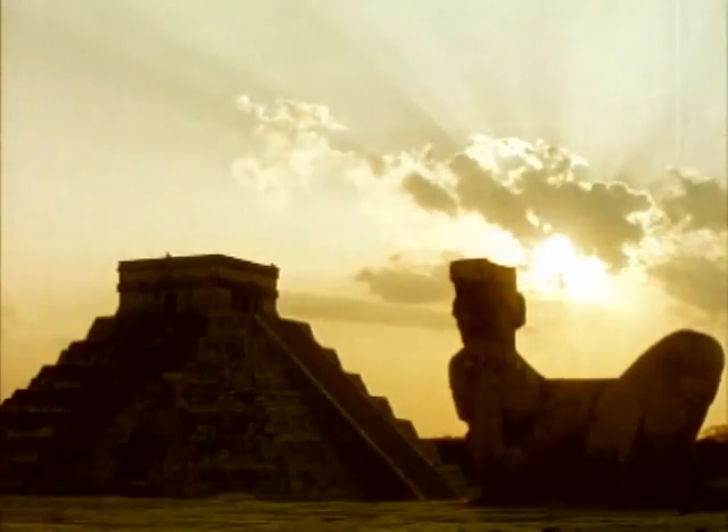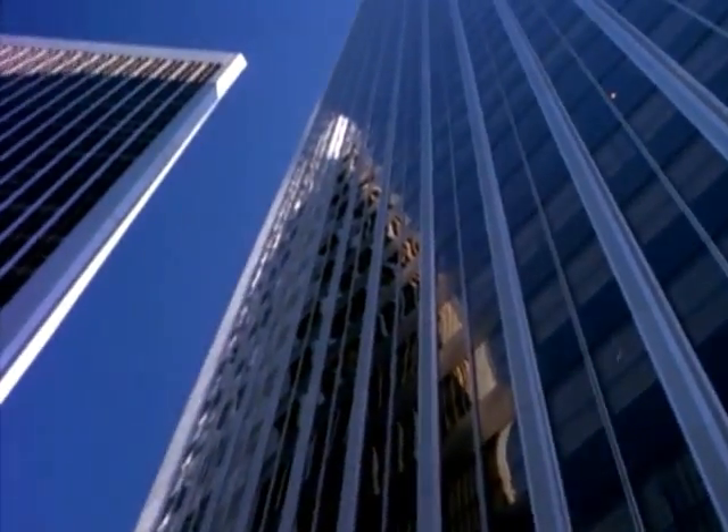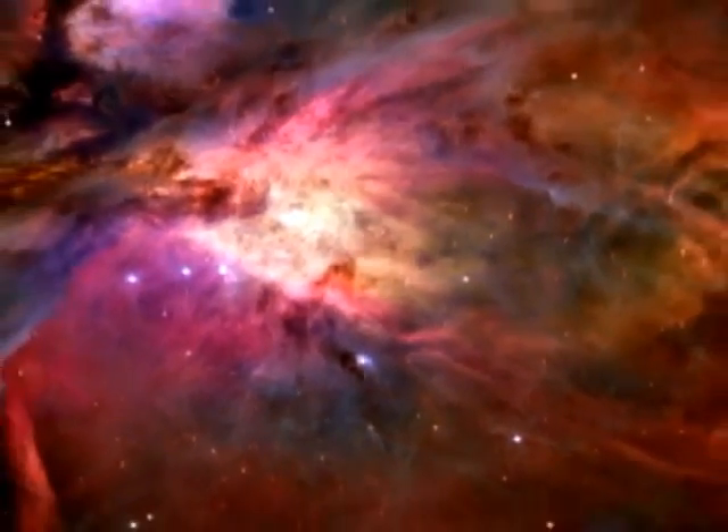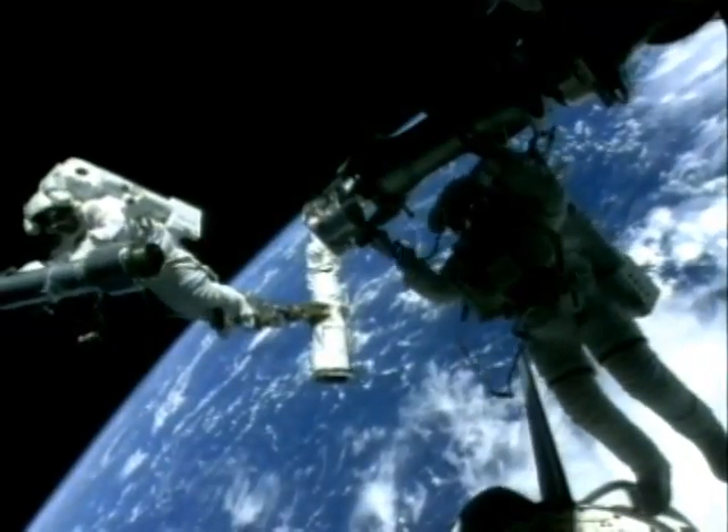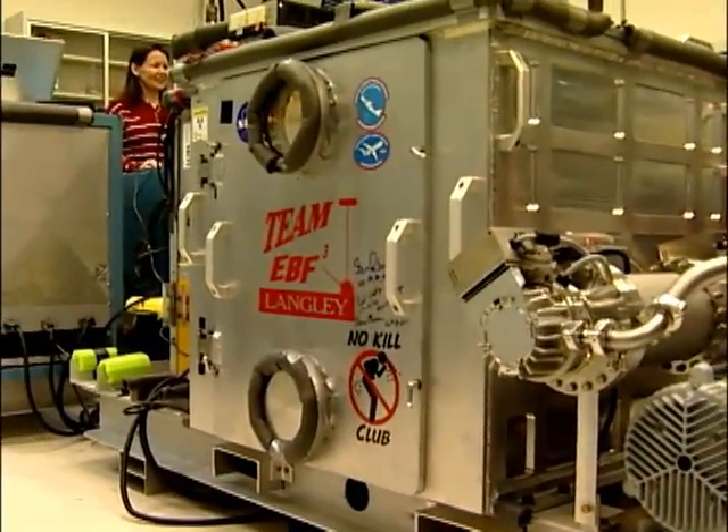Everywhere on Earth, from the pyramids to today's skyscrapers, we see what people have built. And one day people will also build in space. But how, when there's no gravity to keep things anchored down? One NASA researcher knows.